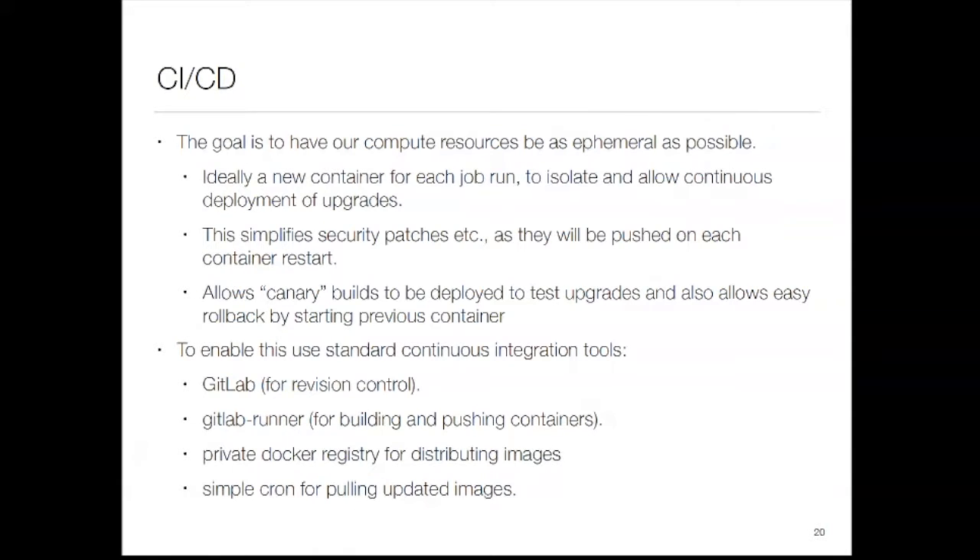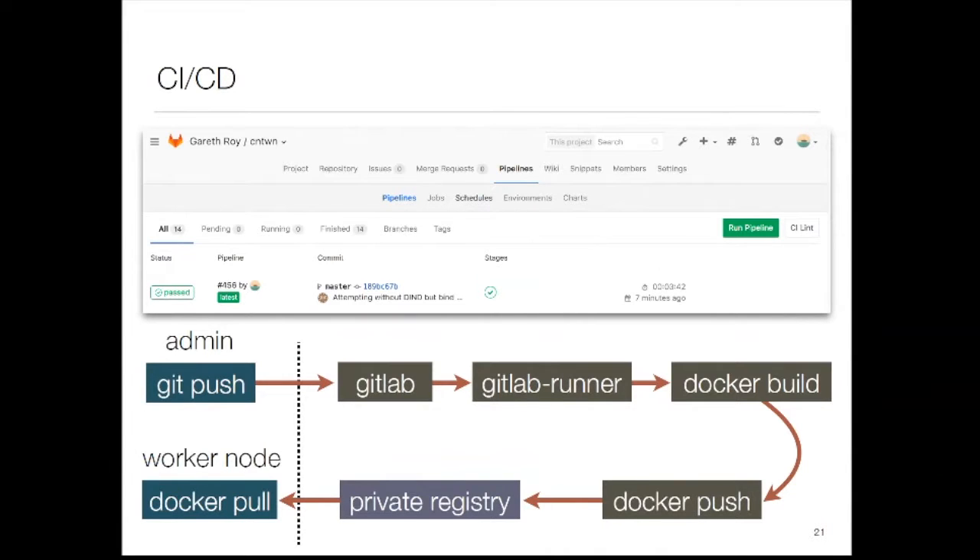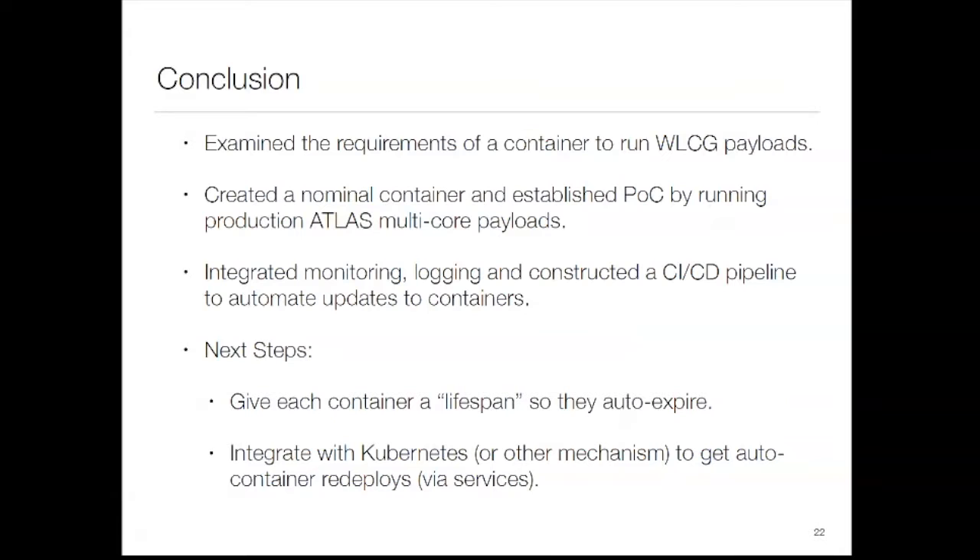That also helps from an operations standpoint: every time we update, you get all security patches, so we're always up to date. We can push out canary builds and see if 10% of the cluster breaks, and simply roll back. We use internal GitLab, GitLab Runner, and a private Docker registry. We push to GitLab, the runner builds and pushes to the private registry, and the worker nodes continuously pull the new image. The next step is to give containers a lifetime so they auto-expire, and use Kubernetes or another mechanism to restart with all appropriate security patches applied.